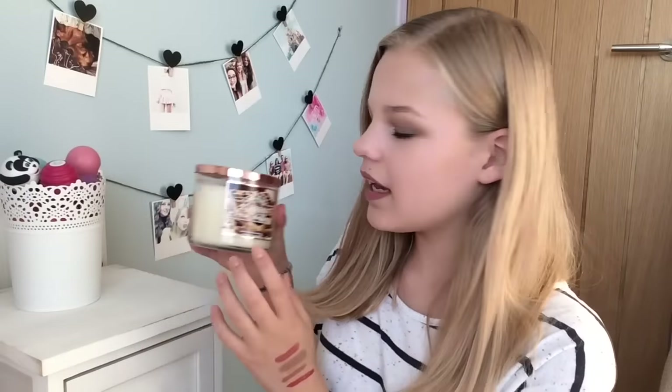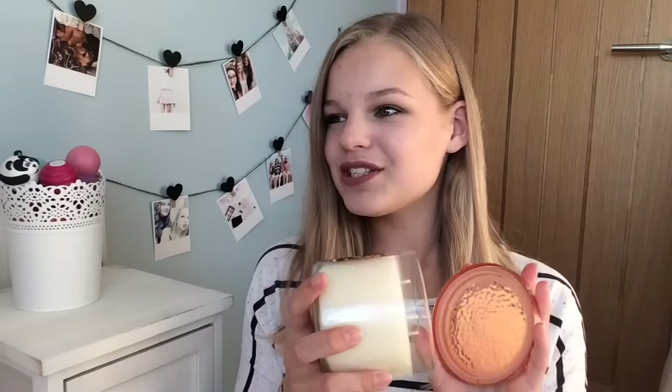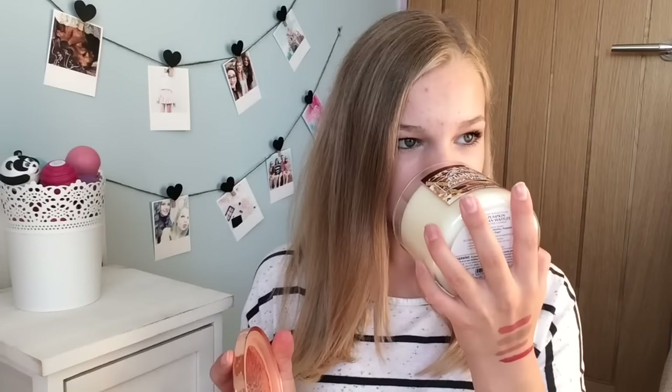The final favourite is the Bath and Body Works Pumpkin Pecan Waffles scented candle — three wick, from their autumn winter range. The packaging is amazing; I love the copper dented lid. I haven't actually burnt it yet because it's so strong — my room already smells of it intensely the moment you walk in. According to the sticker it's meant to smell like maple syrup, golden waffles, pumpkin spice, and brown sugar. Sometimes it smells spicy, sometimes like cupcakes — it smells amazing and I cannot wait to burn it.